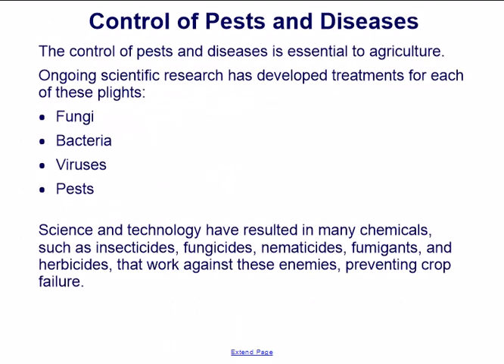The control of pests and diseases is essential to agriculture. Ongoing scientific research has developed treatments for fungi, bacteria, viruses, and pests. Science and technology have resulted in many chemicals — such as insecticides, fungicides, nematicides, fumigants, and herbicides — that work against these enemies, preventing crop failure.